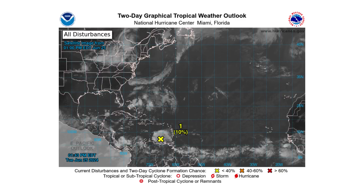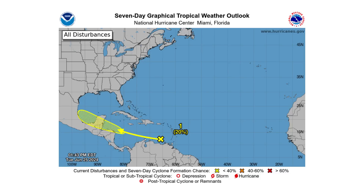The National Hurricane Center over the next two days is giving it a 10% chance of becoming a tropical storm and a 20% chance over the next seven days, either in the Western Caribbean or the southwestern portions of the Gulf of Mexico.